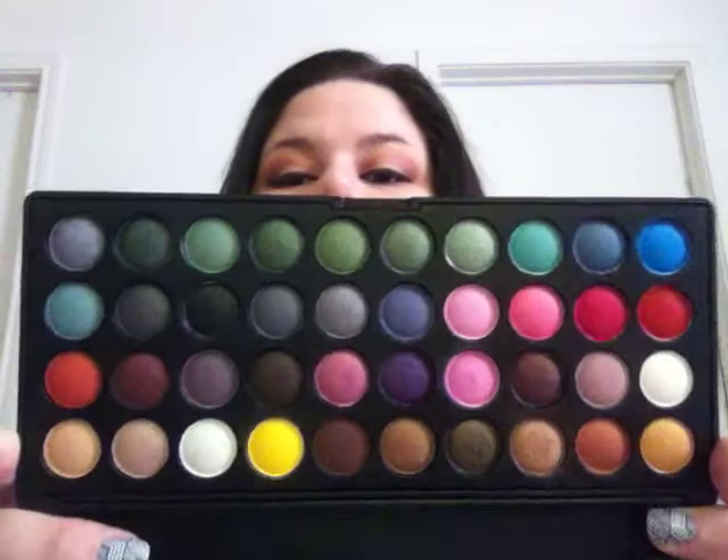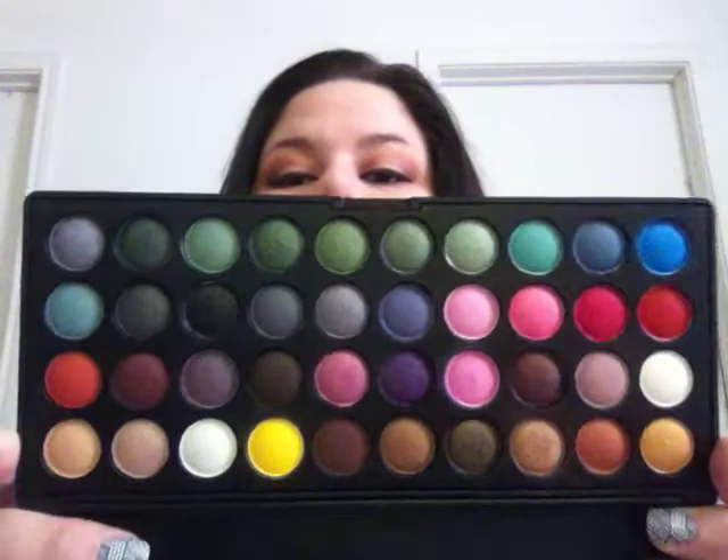Since it's limited edition, I figured I should just pick it up. The only bad thing about this palette is it doesn't have a mirror. Here are the colors - I've used it a few times but I don't really reach for it.